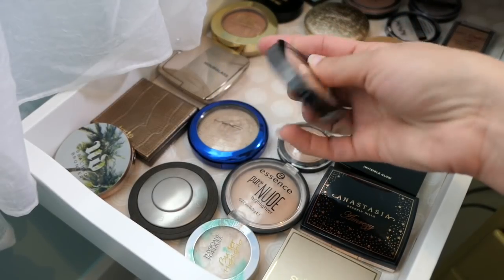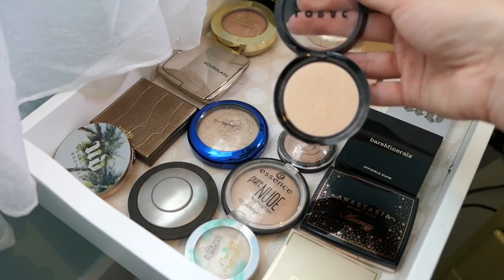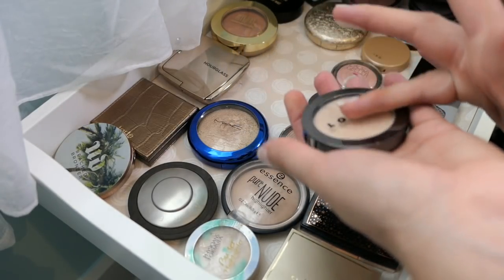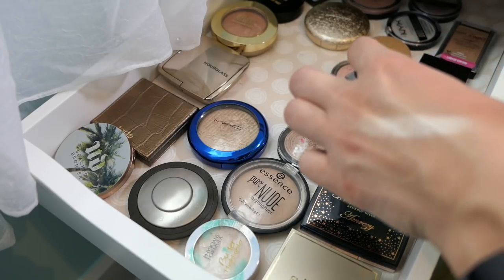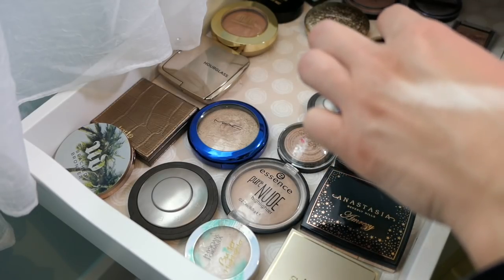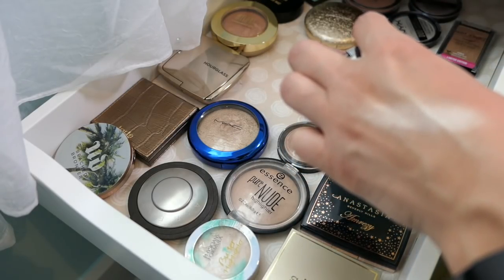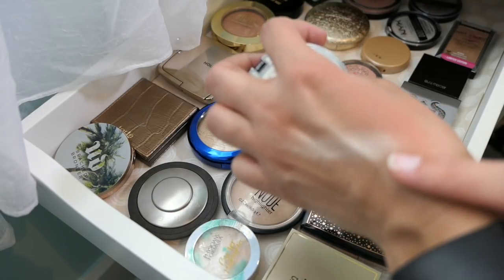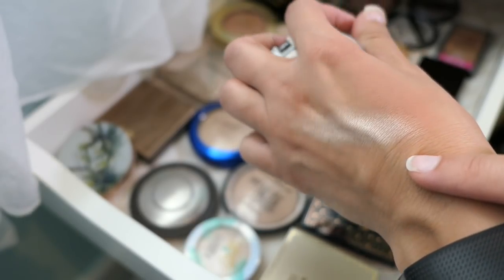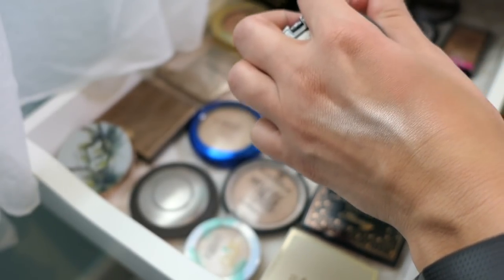Next up is the Lorac in Starlight — I'm so excited, this is back in the rotation! I just really love how intense it is and you can really sheer it out. With blinding highlights like this, I'll put them on first and then my blush, which makes it more like a backlit effect instead of an obvious highlight situation. You can see how crazy pigmented that is — it's just so pretty. And you can see the blush and highlight together. So that is going to be the powder highlight. And we're also going to go with the Stila Heavenly Hues in Kitten.